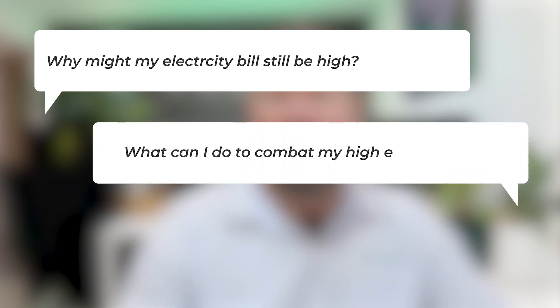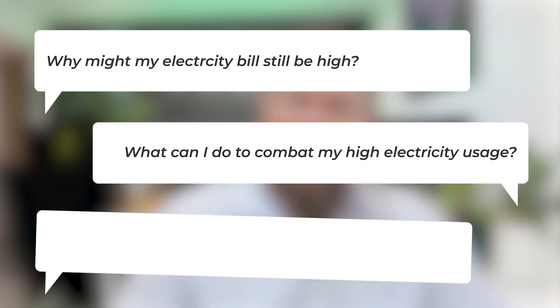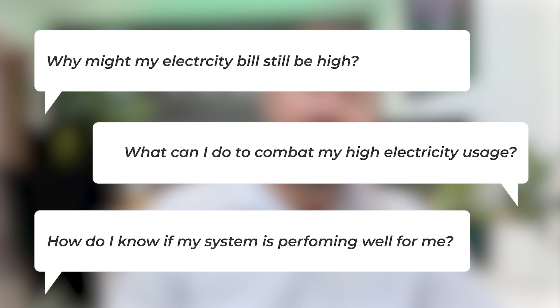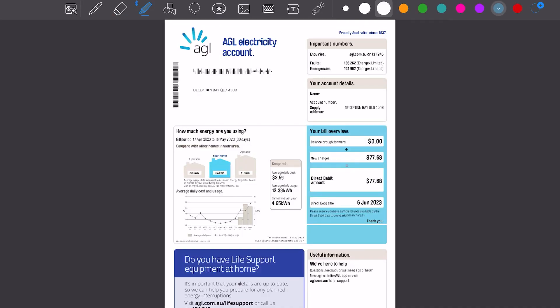We do get a lot of questions after solar is installed as to why the electricity bill might still be high, what can be done to combat high electricity usage, and how to understand how the solar system is performing to best utilize that solar electricity. So let's look at this electricity bill for a house at Deception Bay with a solar system and battery installed.